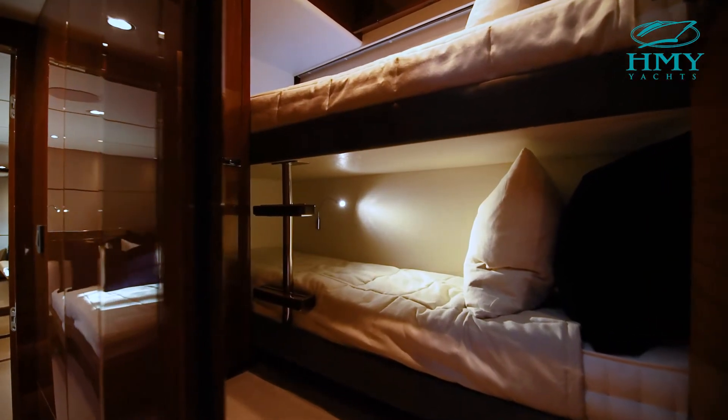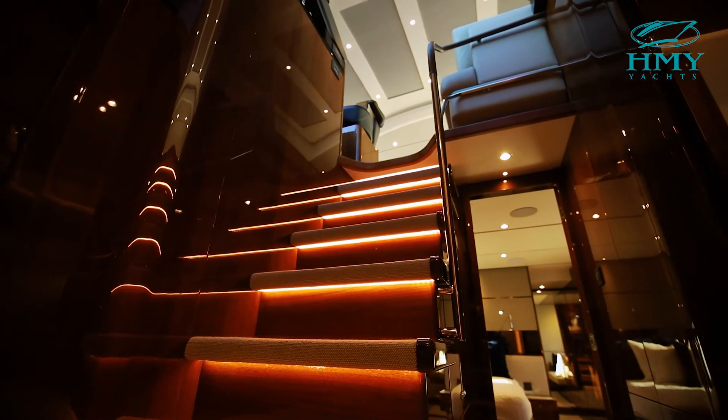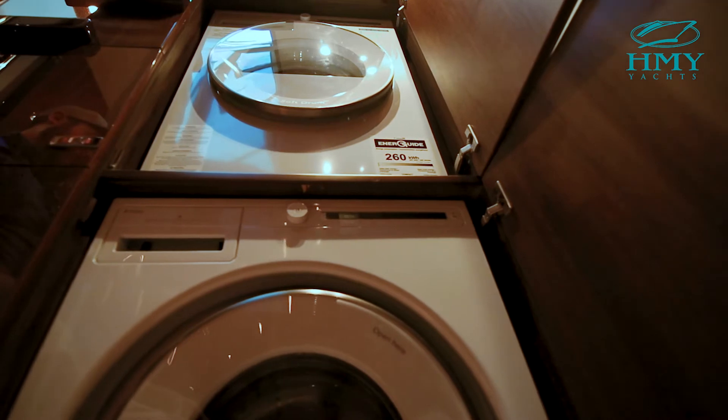Moving aft to the master stateroom, you'll find an over-under berth on the port side. This room has tons of storage for your guests. In the aft part of the companionway, you'll even find a stackable washer and dryer, along with more storage.